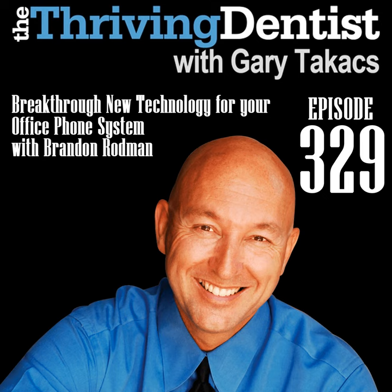Gary agrees — it's the same challenge cell phone companies like Verizon or T-Mobile face: attracting new customers while needing to work on retention of existing ones. When Gary first saw a demo of Weave about three years ago, one of the things he loved about it was the support it offers for a relationship-driven practice — knowing patients' names, spouses' names, kids' names, hobbies, the dog's name, and important events in their life.